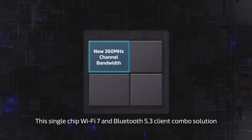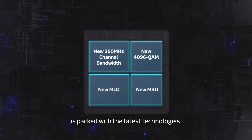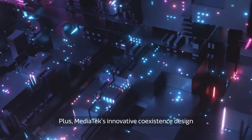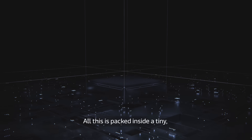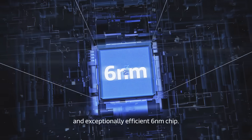This single-chip Wi-Fi 7 and Bluetooth 5.3 client combo solution is packed with the latest technologies. Plus, MediaTek's innovative coexistence design that ensures users get the most out of Wi-Fi and Bluetooth together. All this is packed inside a tiny and exceptionally efficient 6-nanometer chip.